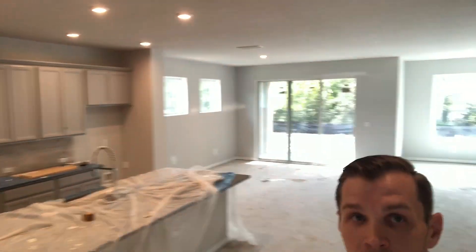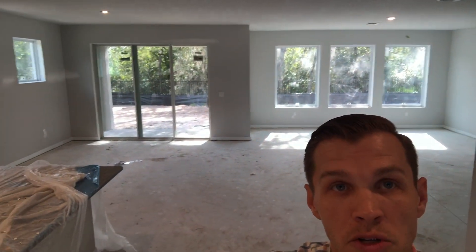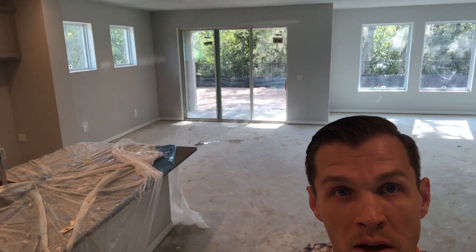Coming in, you've got your sliding glass doors in the back — tons of natural light all the way out the back. This one sits on a conservation home site view, so you can see out the back over there. We'll get a little closer in a second, but nice woods, trees, and everything like that.